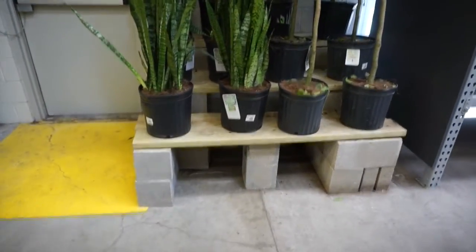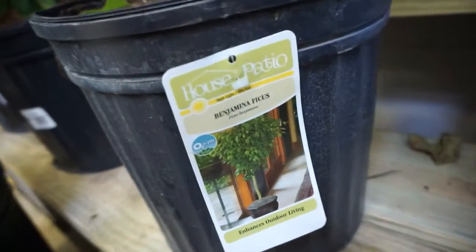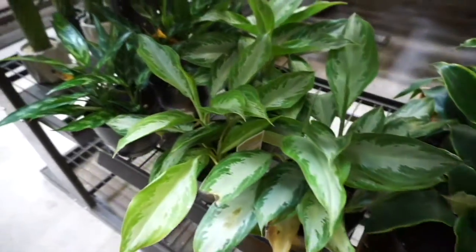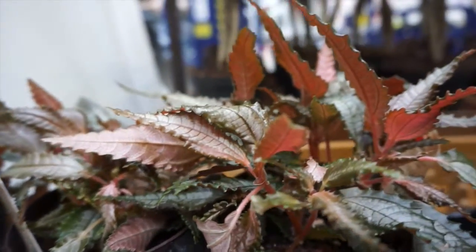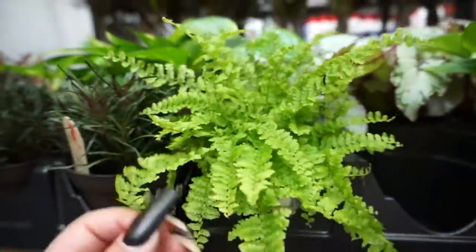In the back they have these humongous sansevierias, and I think that's a ficus. These are so beautiful and they're $42. And then they have some caladium dark mystery — but look how pink these are! And some little — I don't know what these are — dragon tongue. Some pothos. This is one of my favorite finds, I want to get one someday. And then they have begonia.